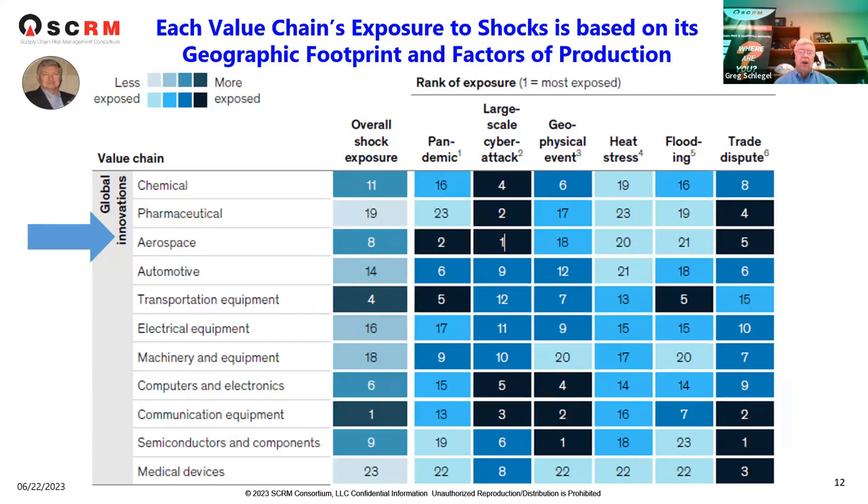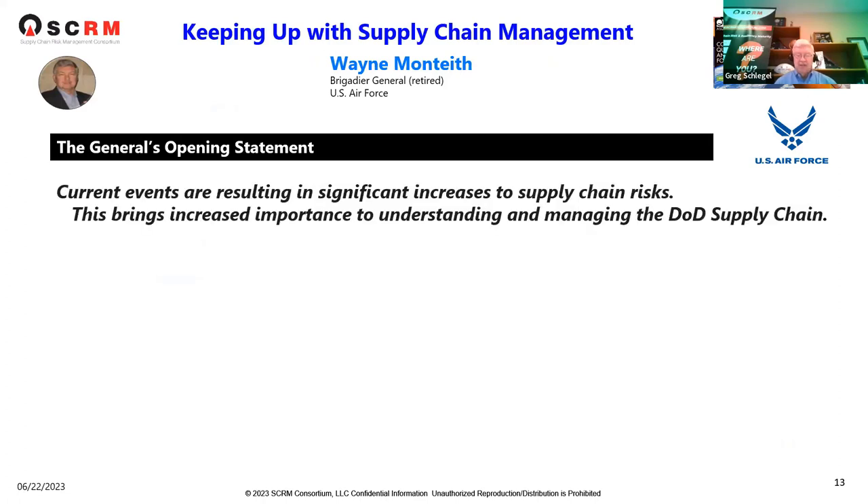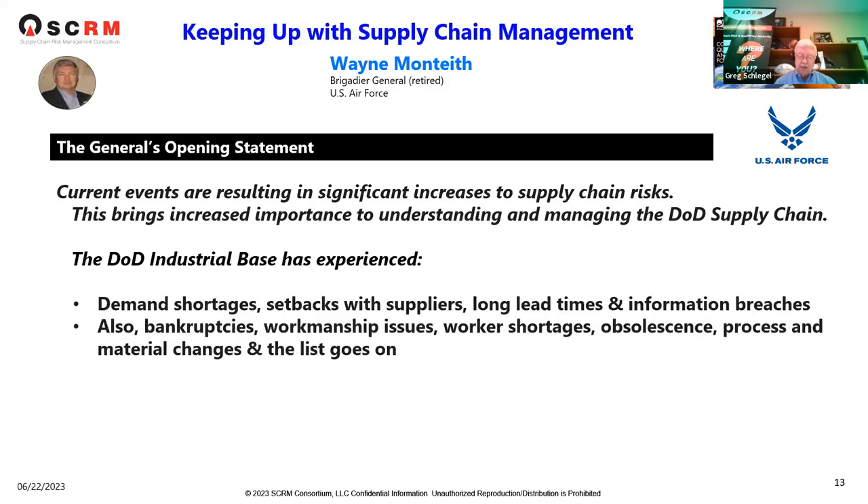We wanted to share where aerospace resides within McKinsey's shock calculation for their value chain. The next insight comes from comments by Brigadier General Wayne Monteith, retired U.S. Air Force, from a recent aerospace and defense conference in Florida. His opening comments were: current events are resulting in significant increases to supply chain risks, bringing increased importance to understanding and managing the DOD supply chain.